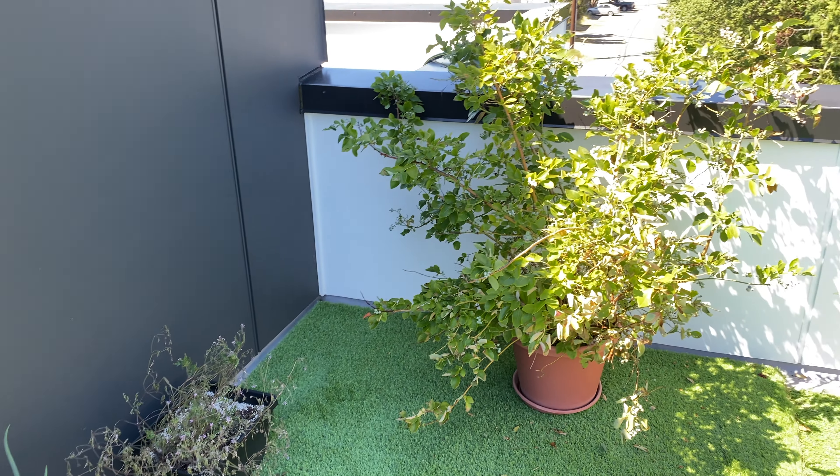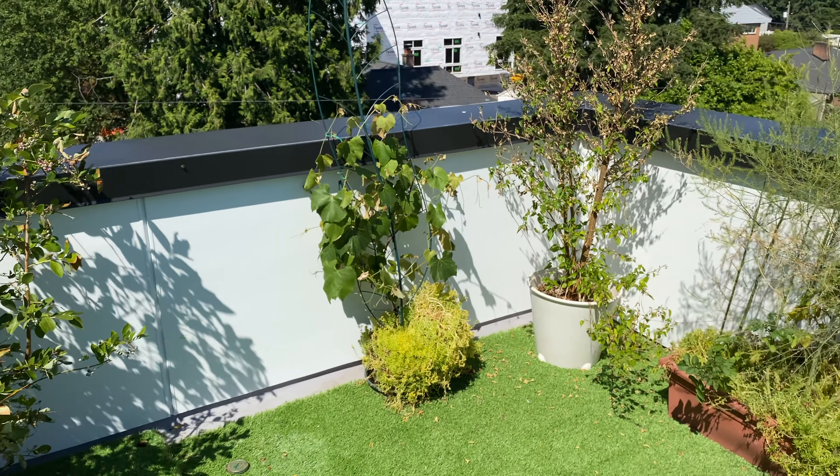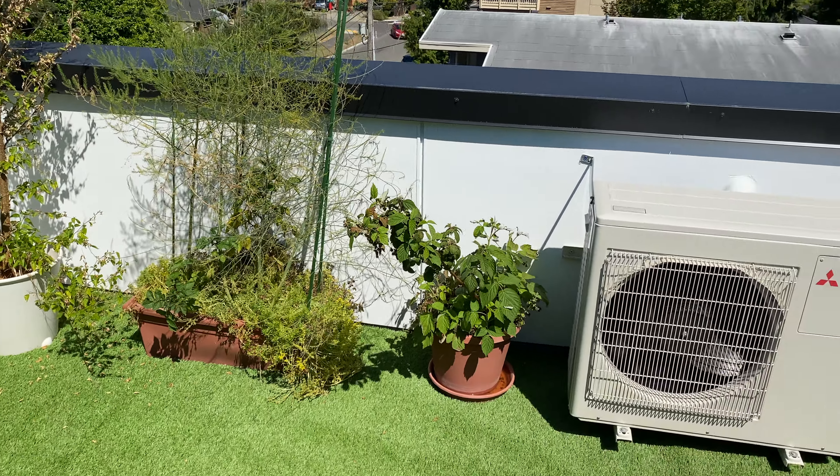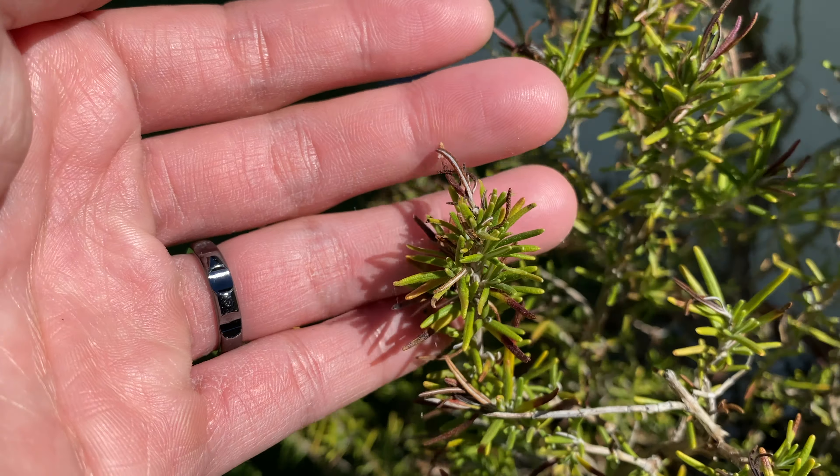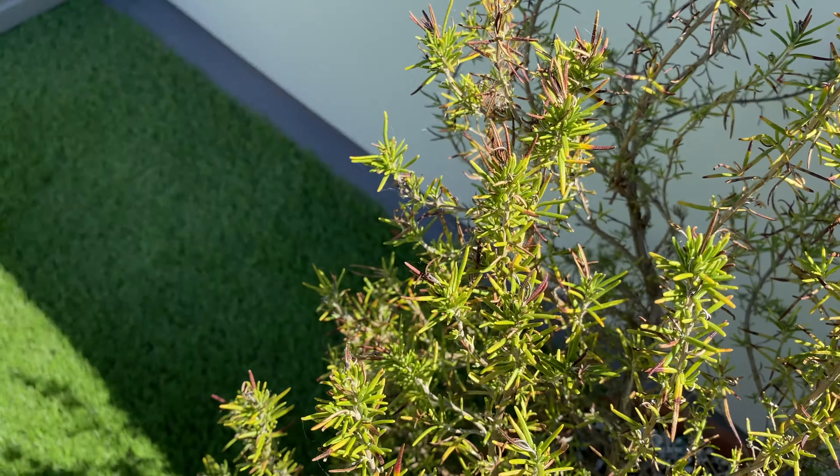It's June 27th, 2021. It's been a really hot day here in Seattle, and it's gonna be hotter tomorrow. Let's start the update with the rosemary that I transplanted a while ago. Looks like maybe some new growth are forming.